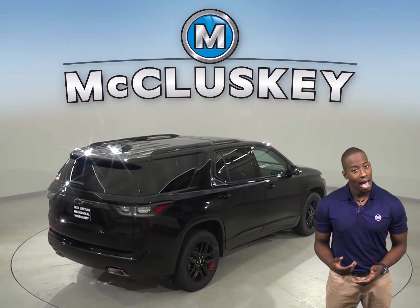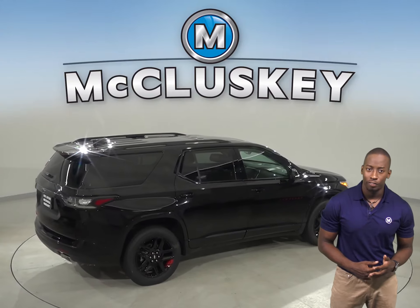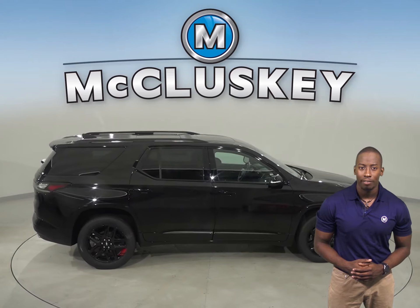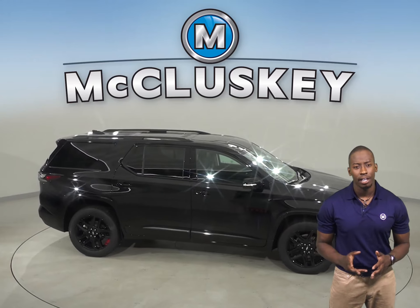In heavy traffic or at stoplights, the Traverse's engine automatically turns off when the vehicle is stopped, saving fuel and reducing pollution. The engine is automatically restarted when the driver gets ready to move again.